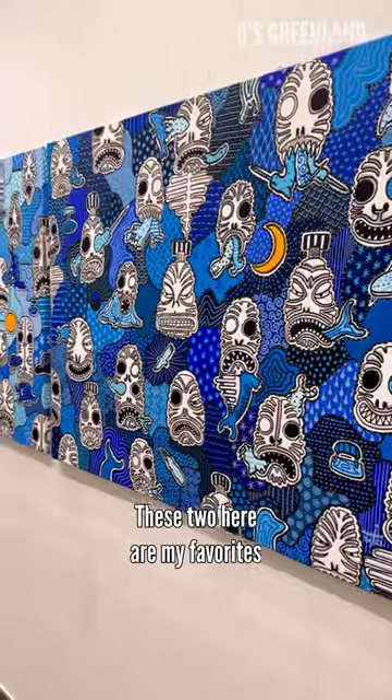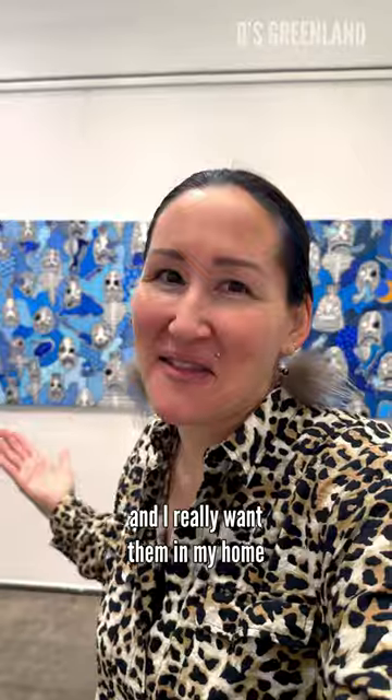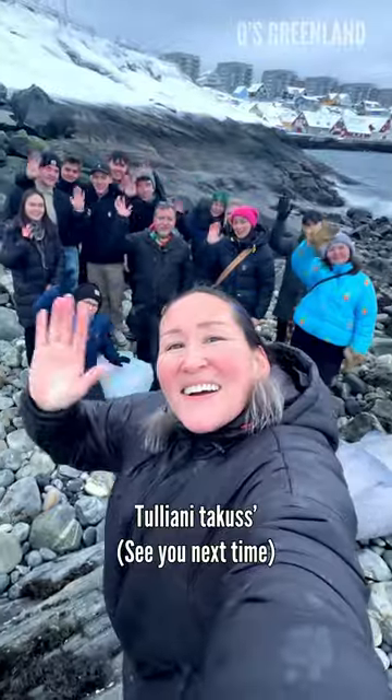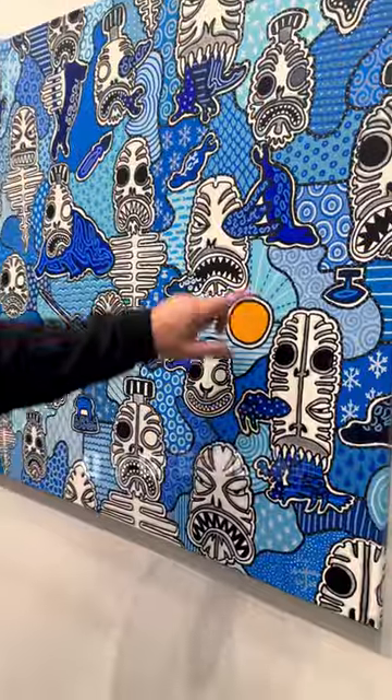These two here are my favorites, and I really want them in my home. Life is amazing. Thank you!